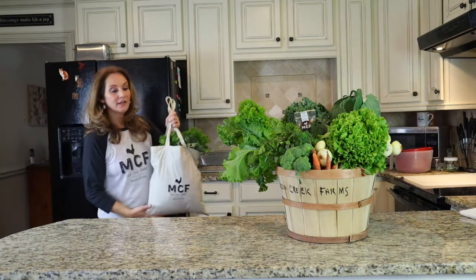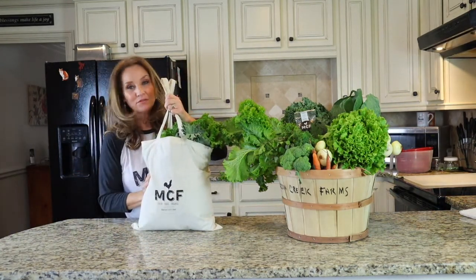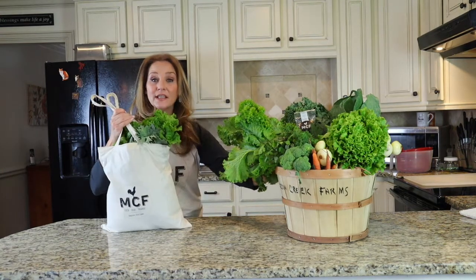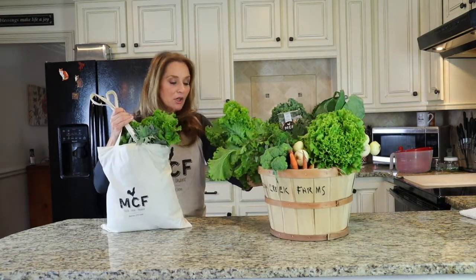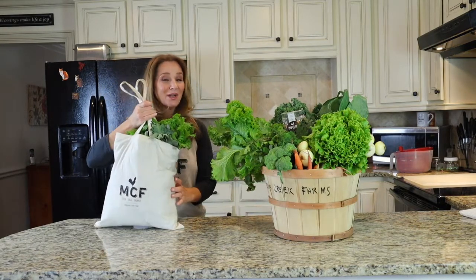I wanted to talk to you guys a little bit about the difference between these fabulous farm bags and our CSA farm boxes. The difference is little sister, big brother — that's a good way to remember this.